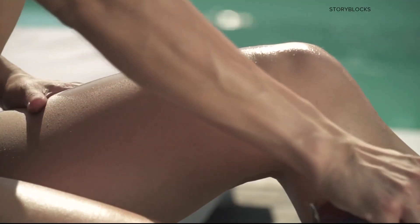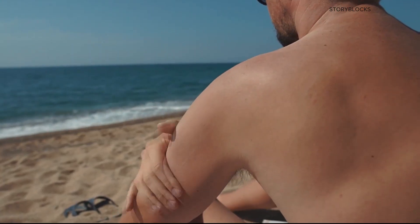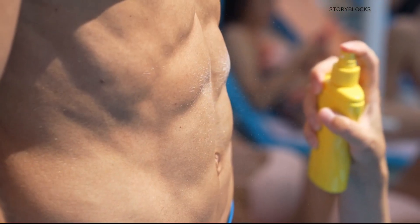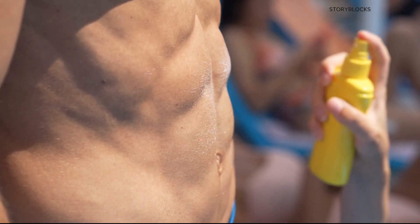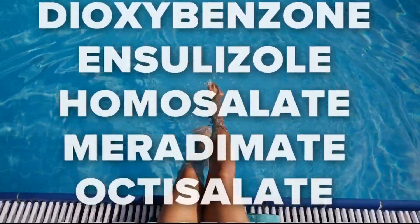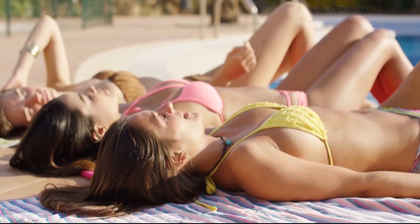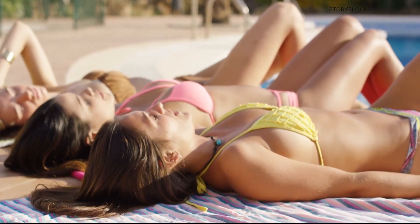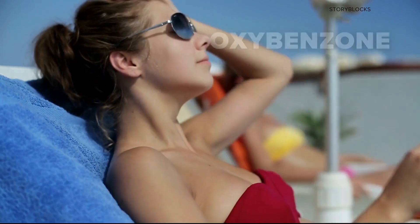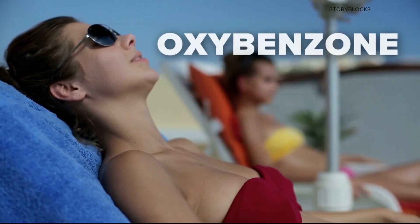Much of the concern about sunscreen safety comes from research published in the last few years, finding the body can absorb ingredients in chemical sunscreen — something applied topically can be found in the bloodstream days, even weeks later. Most chemical sunscreens include at least one common ingredient, according to the American Society of Clinical Oncology, that hasn't been studied closely enough to be fully determined safe. The Environmental Working Group specifically recommends against using sunscreens containing oxybenzone, a potential hormone disruptor.